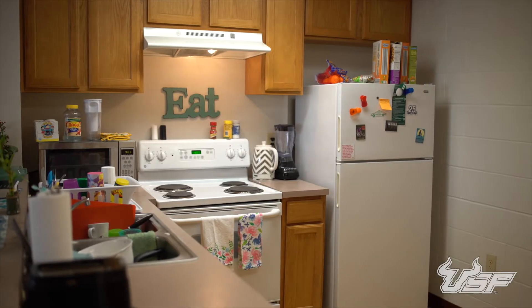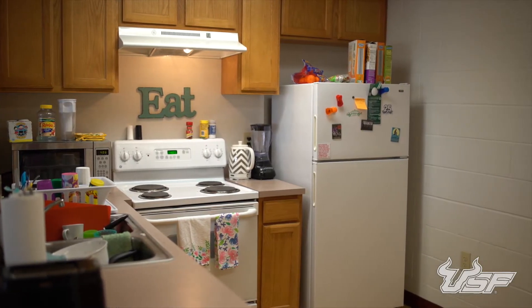Every apartment unit contains a fully furnished living area and a kitchen with a refrigerator, oven, stovetop, and sink.